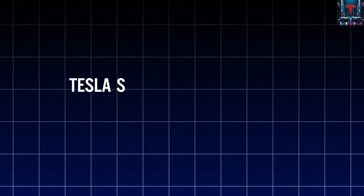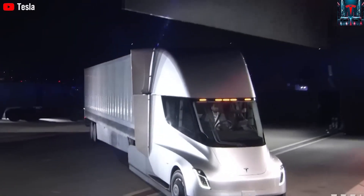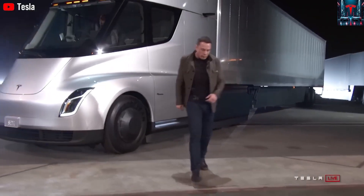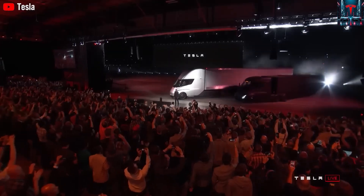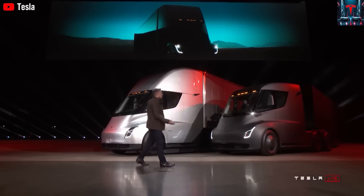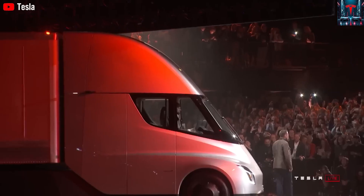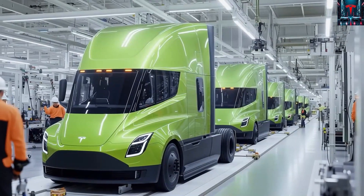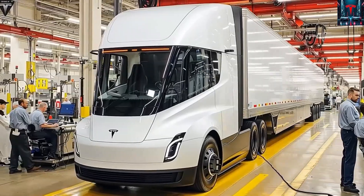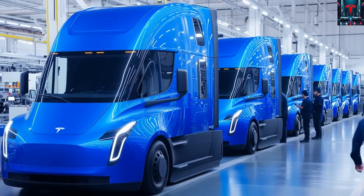This change solves a major problem for smaller transport companies that previously had to purchase the premium 500-mile version even if their daily routes were well under that distance, such as urban or regional delivery work. Now, businesses can select a base model with a range of 250 to 300 miles, paying far less while still enjoying Tesla's key advantages: low running costs, strong performance, and environmental benefits. By trimming back high-cost extras like maximum-range batteries and advanced drive-assist features, Tesla has made electric freight far more attainable. The base models still include Tesla's robust electric motors, fast acceleration, and an energy-efficient aerodynamic shape, but at a significantly reduced entry price.